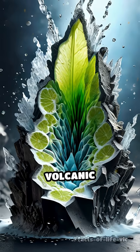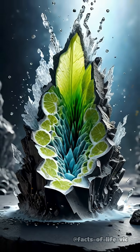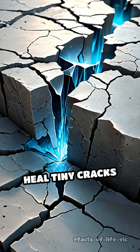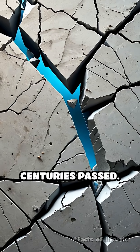When exposed to water, the volcanic ash and lime formed crystals called aluminous tobermorite. These crystals not only reinforced the concrete, but also allowed it to heal tiny cracks over time, making the material even stronger as centuries passed.